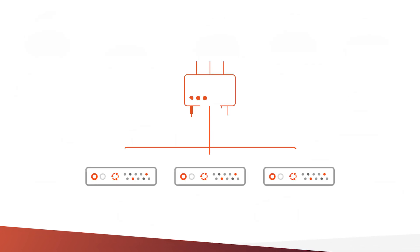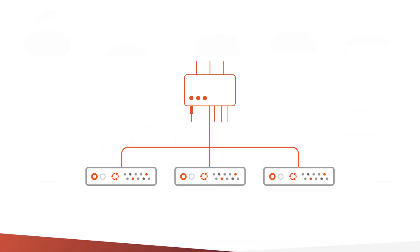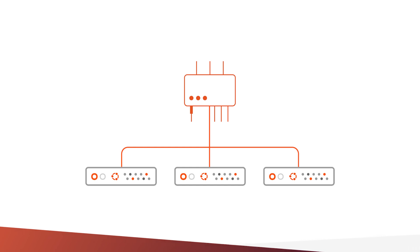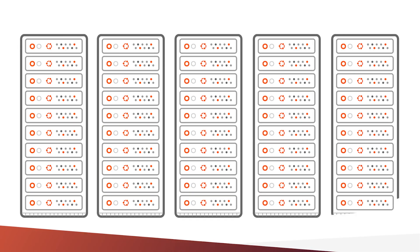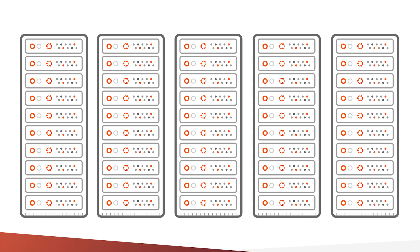All you need is a minimum of three Ubuntu-powered systems connected to the same network to get started. But don't let the name fool you. While MicroClouds start small, they can easily scale as your needs change to up to 50 nodes.